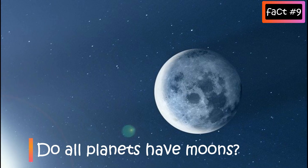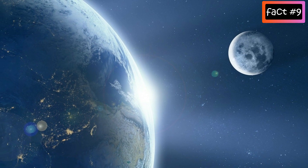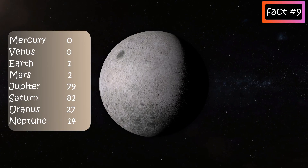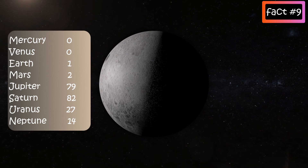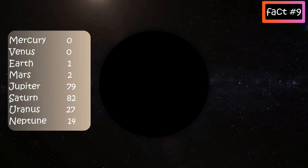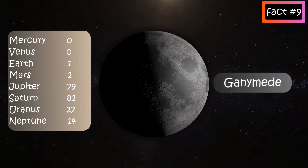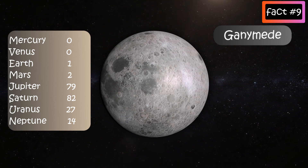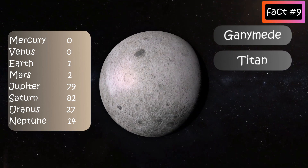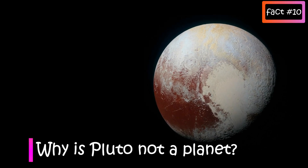Do all planets have moons? A moon is an astronomical body that orbits a planet. We on Earth just have one moon. Some planets have dozens of them, and others don't have any. Mercury and Venus don't have any moon. Earth has one and Mars has two moons. Jupiter has 79 known moons, and one of them, called Ganymede, is the largest moon in the solar system. Saturn has 82 known moons, and one of its moons, Titan, is the second largest moon in the solar system. Uranus has 27 and Neptune has 14 known moons.